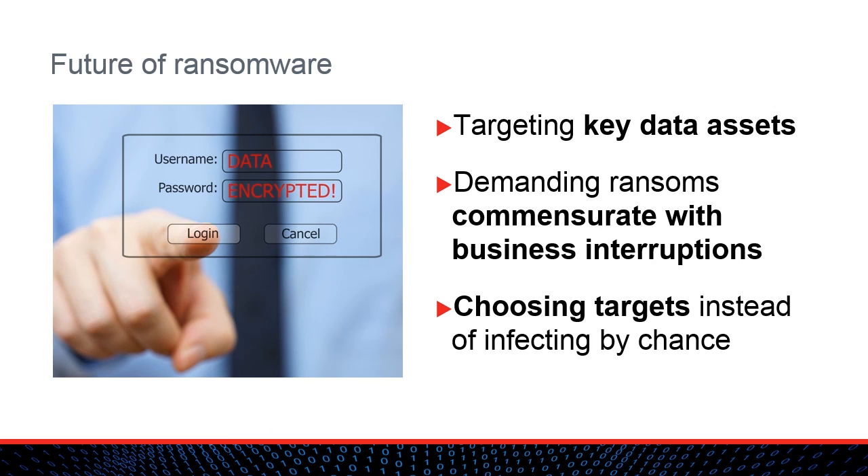In its current state, ransomware is a commodity malware threat. Hackers are indiscriminately trying to target anyone and everyone they can, in the hopes of catching victims off-guard who may not have effective backup strategies. As we look to the future, targeted ransomware could become an even scarier proposition. If hackers are able to successfully breach a sensitive environment, such as a key system involved in e-commerce, the value of that asset could allow very expensive ransom demands to be made and paid.